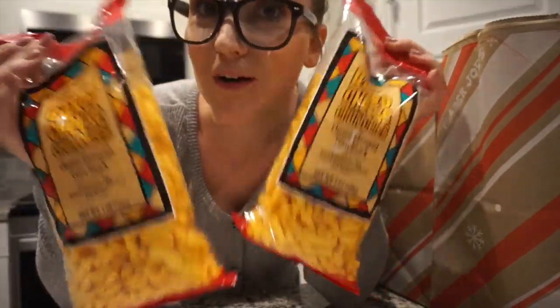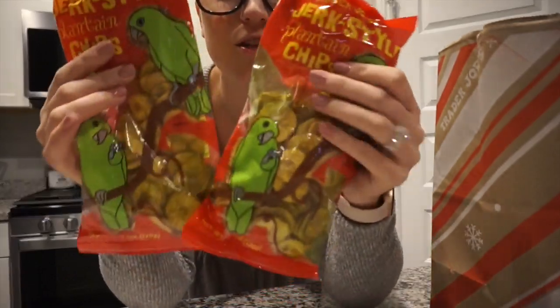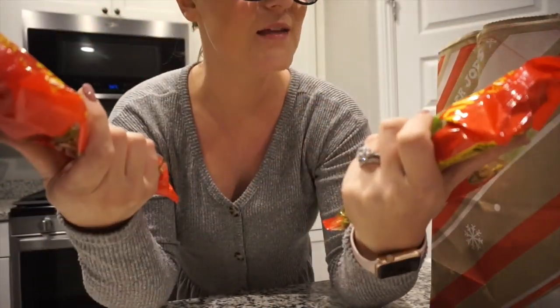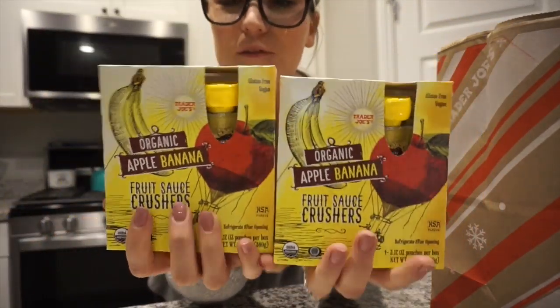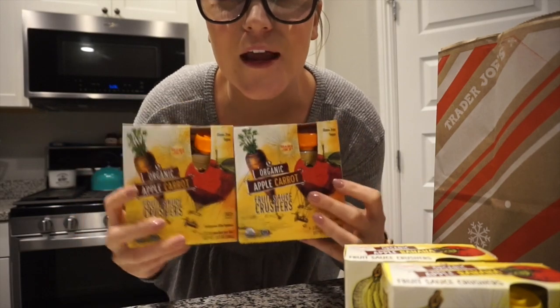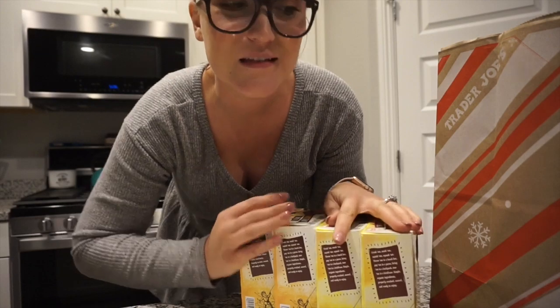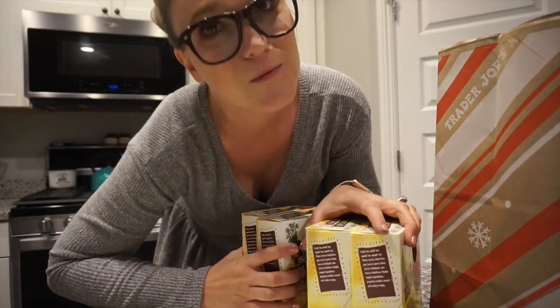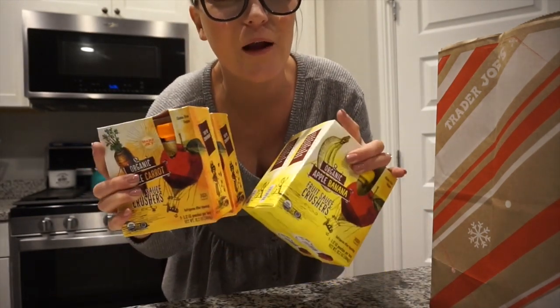As an alternative to Cheetos or chips, I got some cheese crunchies for Cash. I also grabbed a couple bags of these plantain chips — they are so delicious, they're jerky-style plantain chips. Then Cash really likes applesauce pouches, so I got a couple different flavors: apple banana and apple carrot. I'll probably go to Target for the go-go squeezes with oats — those are great for breakfast since Cash is not a big breakfast eater.